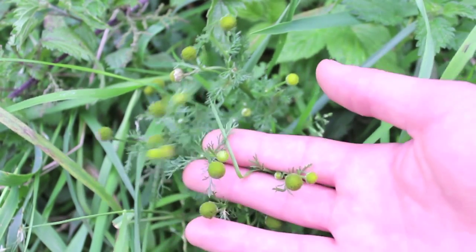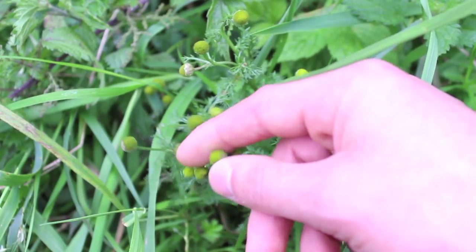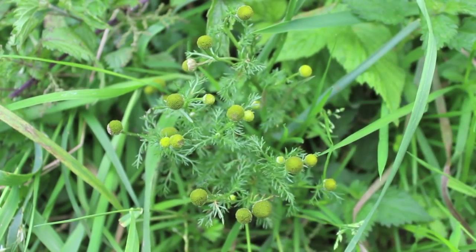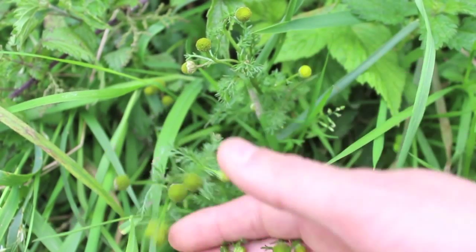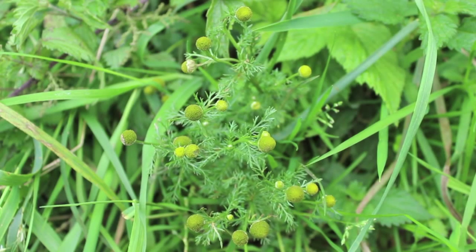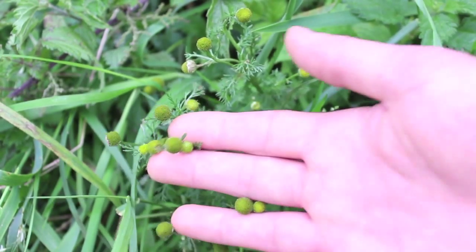So guys, the plant I have here is wild chamomile — I used to know this as pineapple weed, because if you take the flower bud and crush it between your fingers and smell it, it smells like pineapples. It has a couple of medicinal uses: use the flowers, leaves, and stalks to make a tea, which has a calming effect. If you're stressed or anxious, drink the tea and it'll calm you down and help relieve those symptoms. It's also very good for stomach pains and stomach cramps, helping to settle your stomach.